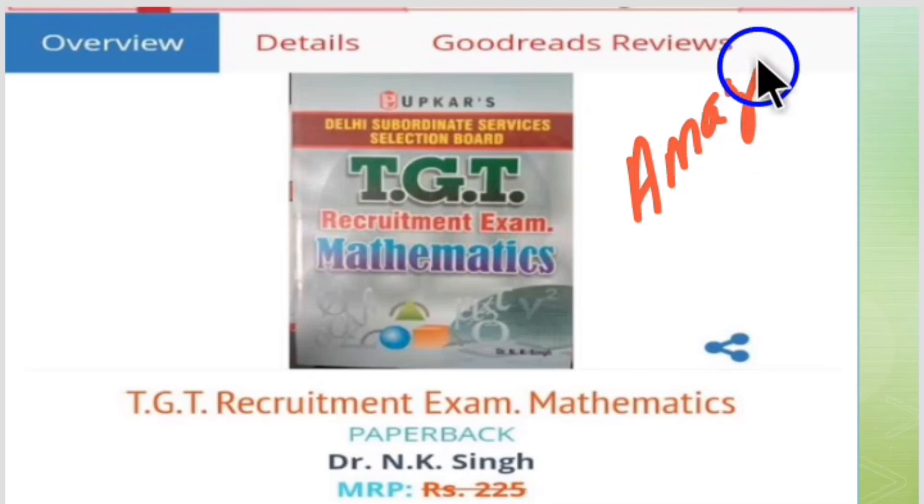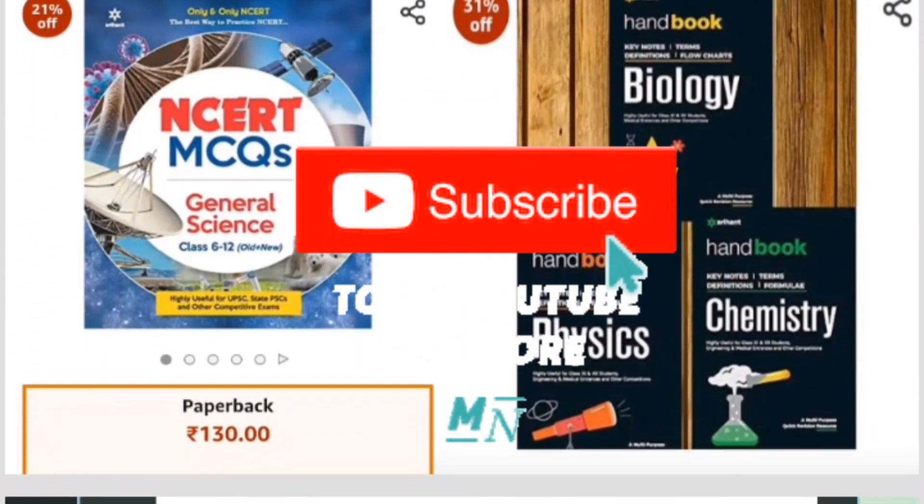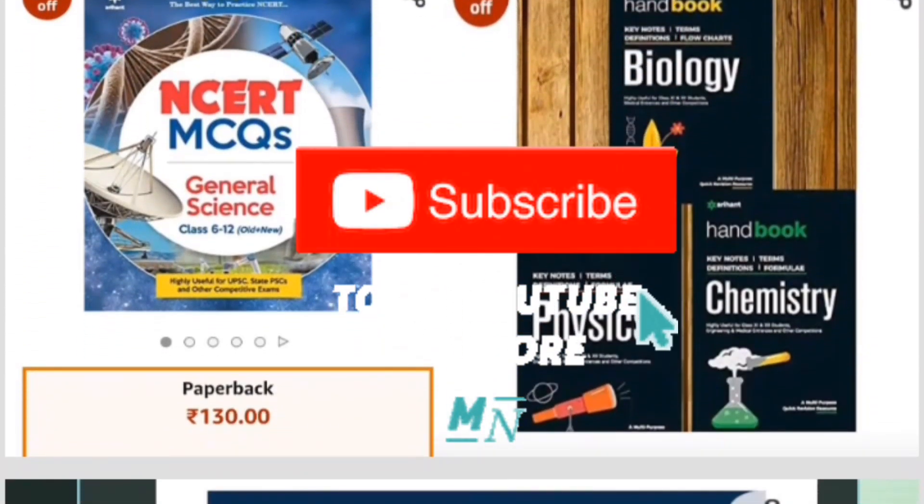Other publications also have TGT math exam recruitment books — for example, UPKRS publications. You can prepare mathematics from those as well. These are also available on Amazon, where there will be a discount from the listed price.